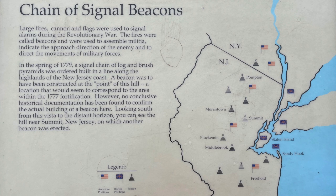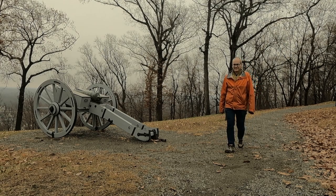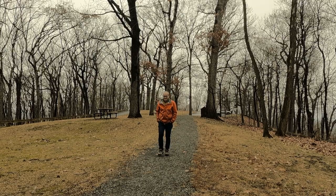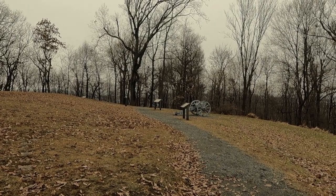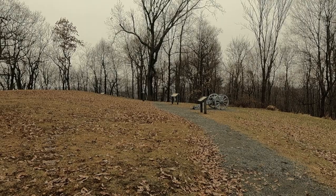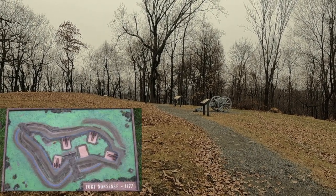They would send signals that the British were actually coming. This is the second stop for the day, and the final stop of my 2021 road trip finale. If you'd like to see the other videos from this trip, please check the link at the end of this video. To protect his army and supplies from a British attack, General George Washington ordered the construction of this small fortification on a hill overlooking Morristown during the spring of 1777.